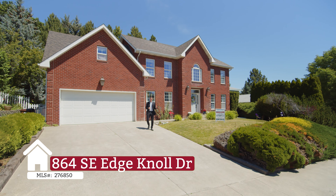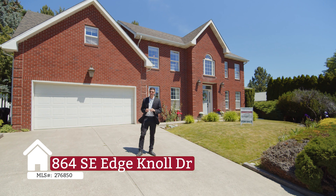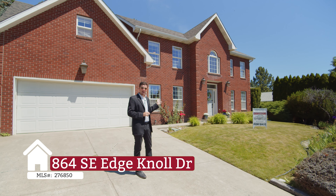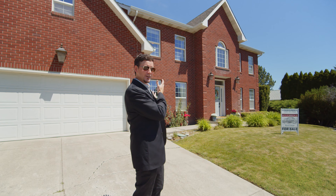Jacob T. Davis here with Woodbridge Real Estate. We're at 864 Southeast Edge Knoll in beautiful Pullman, Washington. This is a four bed, three bath, plus an office, over 2,500 square foot, beautiful brick home. Reminds me of my roots in the south. Let's go take a look.